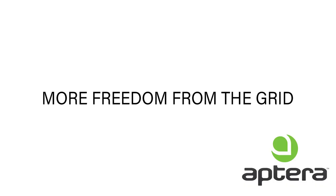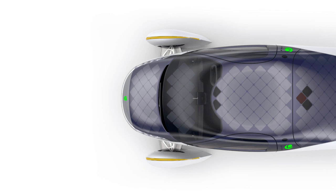More freedom from the grid: if you spec out the full solar panel option generating 700 watts, you're able to get up to 40 miles a day, covering most if not all of your daily driving needs. If you do need to charge in public, you get more miles for the energy put into the vehicle. The solar panels charge while moving or parked.